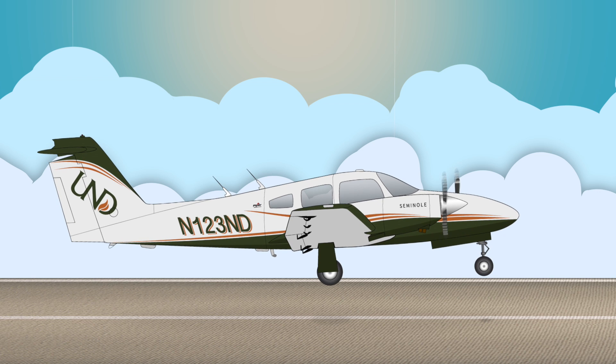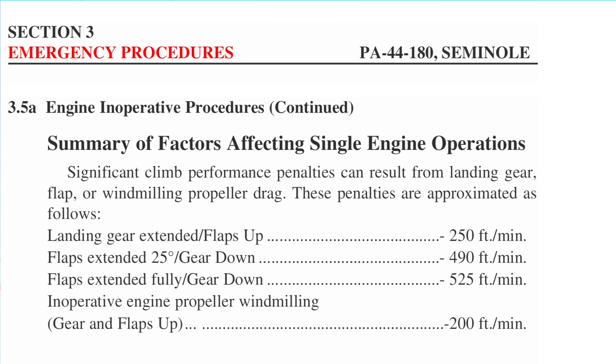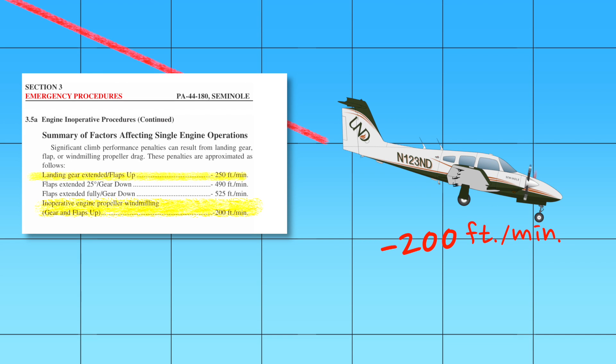Consider this for a second: if the engine were to fail near the liftoff speed of 75 knots indicated, the gear will be down, the propeller is likely windmilling on the failed engine, and airspeed would be well below the target VYSE of 88 knots. The Seminole POH lists the approximate performance penalties for configurations other than those listed in the associated conditions on the climb performance chart. For this example, the landing gear extended reduces climb performance by 250 feet per minute, and the windmilling propeller decreases it further by another 200 feet per minute. So an ideal single-engine climb rate of 250 feet per minute in the optimum single-engine configuration quickly becomes a 200 foot per minute descent in the configuration described — right around rotation.